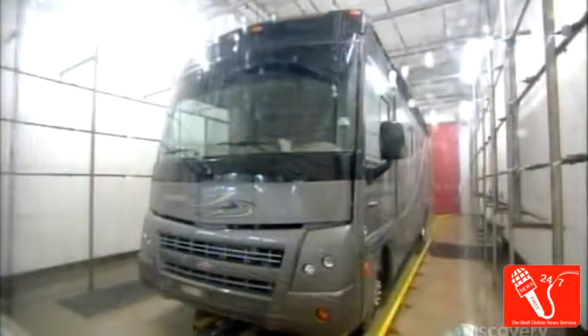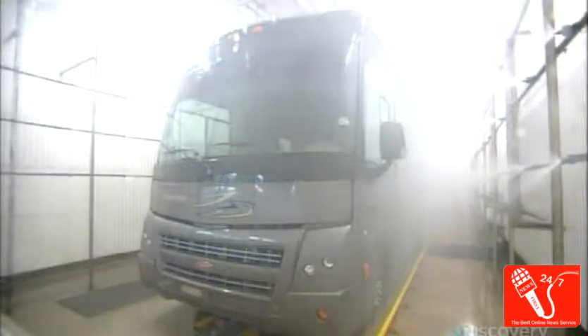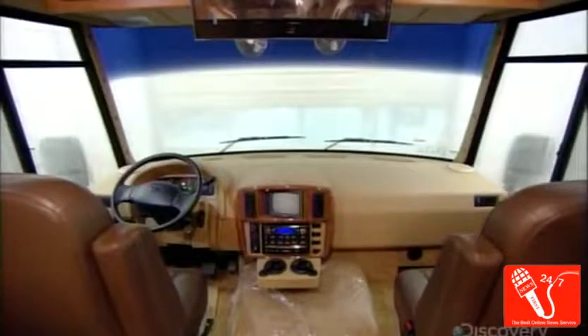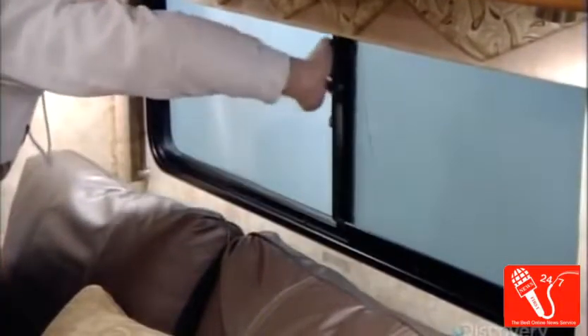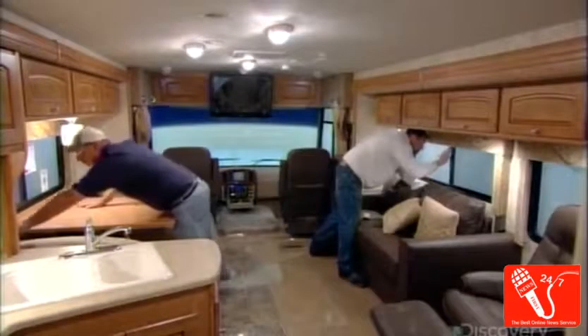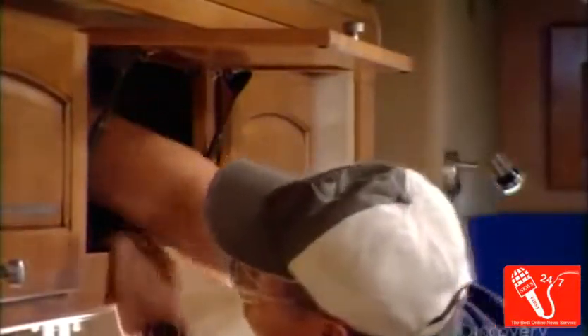Every motorhome this factory produces undergoes extensive water infiltration testing. Hundreds of sprayers shoot several straight minutes of simulated heavy rainfall from all angles, including underneath, with the slide-out rooms both extended and retracted. Inspectors check everywhere, even inside cabinets. If they find any leaks, they seal them and run the water test again.